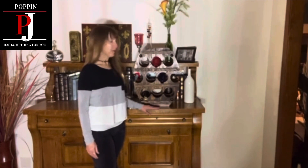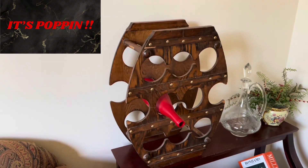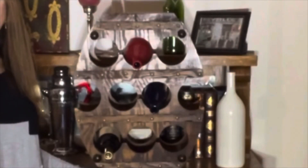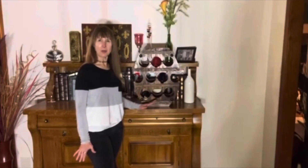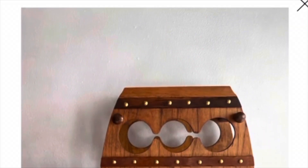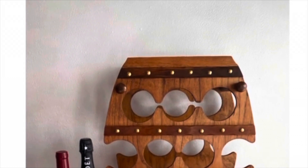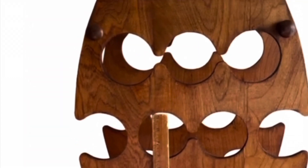Hi there, Poppin' PJ here. I'm super stoked to share with you this great find that I found in a brew store. When I looked it up, I believe it is a mid-century, so around 1940s to 1960s barrel-shaped wine rack. Here is one that I found on the internet very similar to the two that I purchased. The studs are on the front and it's plain on the back.